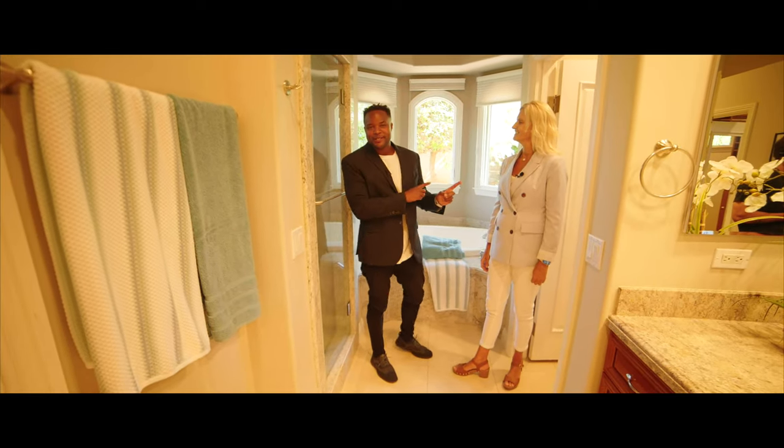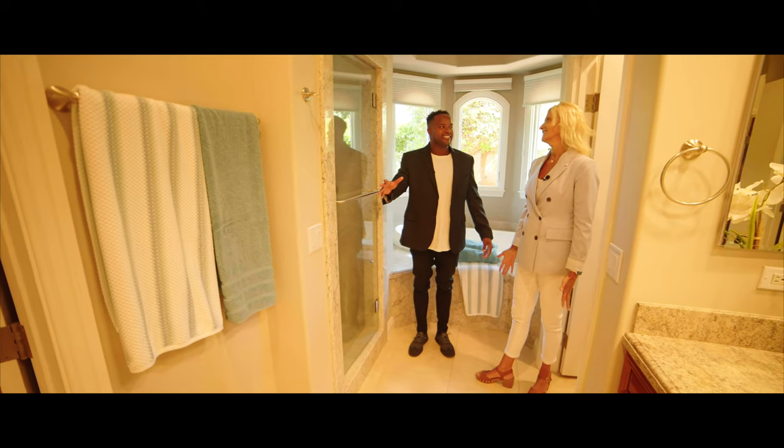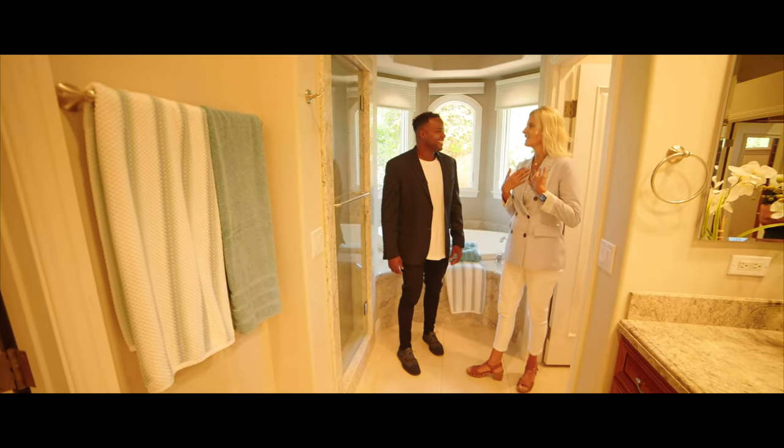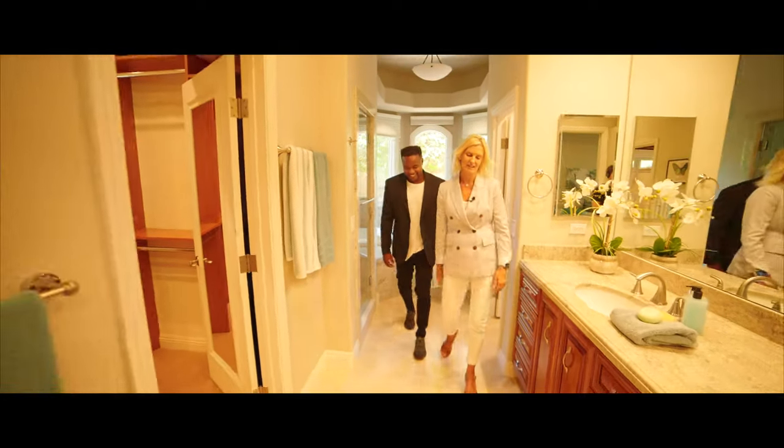The home is spectacular — we expected nothing less, especially from Dori. But we have to see the backyard. That's my favorite place. I love the water and love being outside, so I look forward to showing you the outdoors.